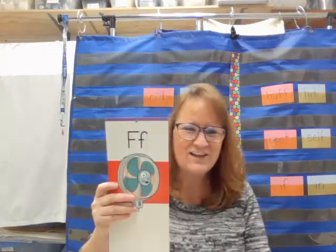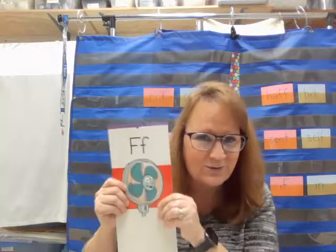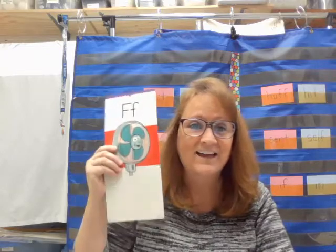Now let's talk about some things that end with letter F. I hope you have your alphabet card for letter F. If you hear an F as the last sound in this word, I want you to hold up that F card. Ready? Off. Did you hear it? Huff — like he puffed and he puffed and he blew the house down. Huff.